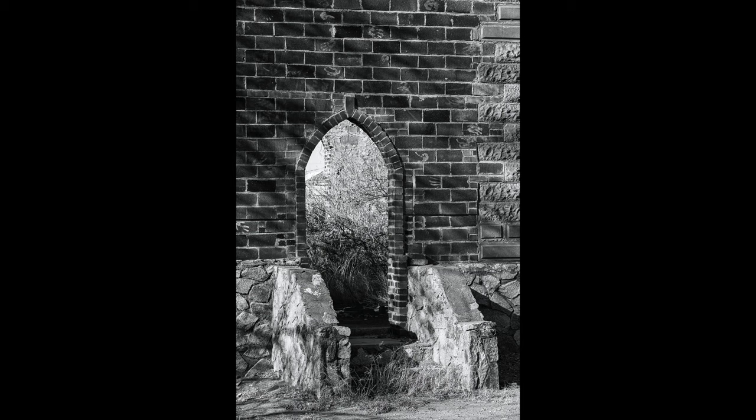In this shot you can really see the handprints. I like this one with the cactus growing inside the window too.